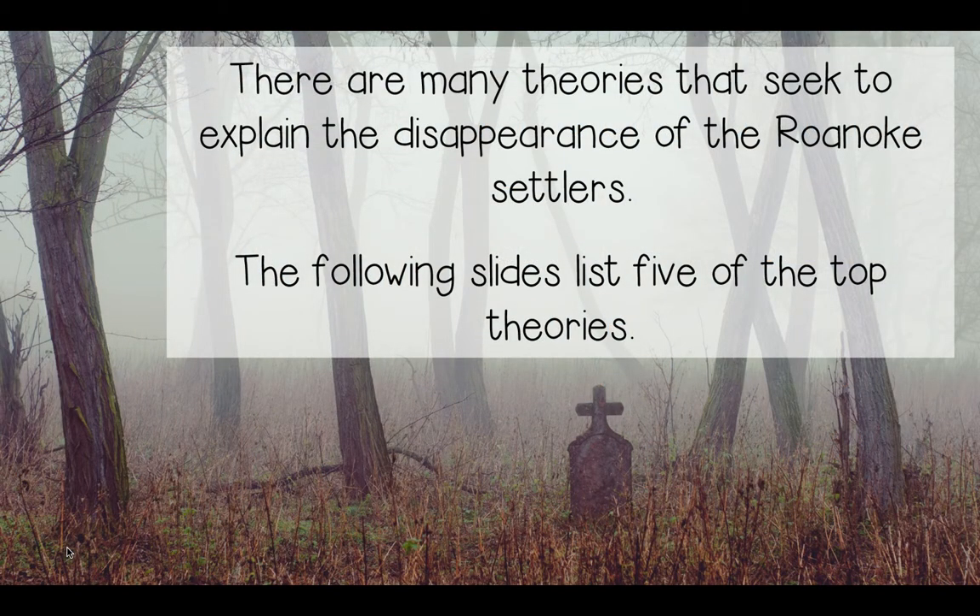There are many theories that seek to explain the disappearance of the Roanoke settlers, and the following slides list five of the top theories. Listen very carefully because this Thursday and Friday your assignment is going to be to pick one of these theories and write a paragraph showing your opinion on it. You'll pick one of the five theories and make a decision on which one you believe most likely explains what happened.